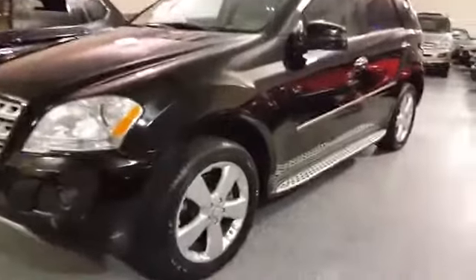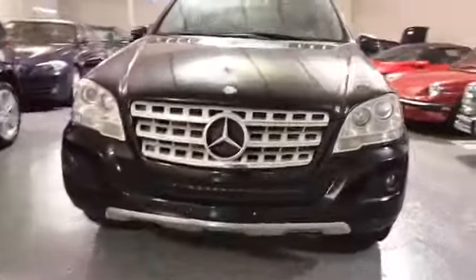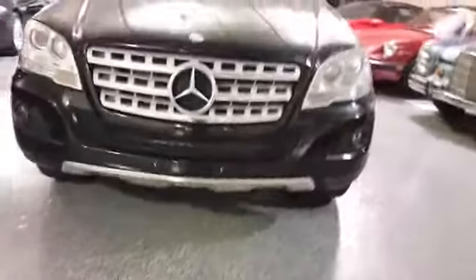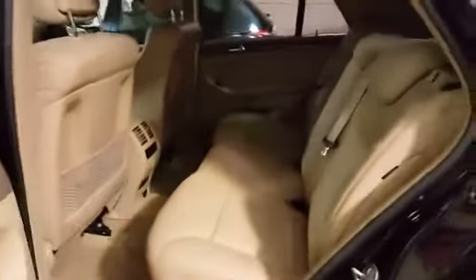This has the 19-inch sport wheels, the aggressive grille, and a stainless steel skid plate. There are factory running boards. Look at the interior — very nice condition, power moonroof, and wood trim.